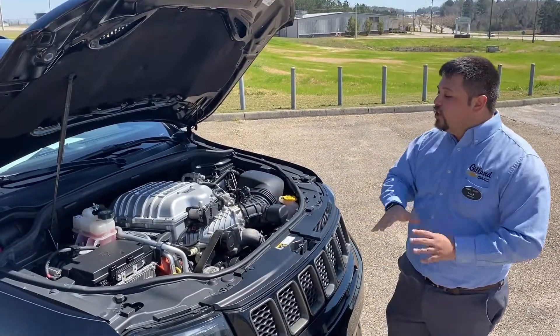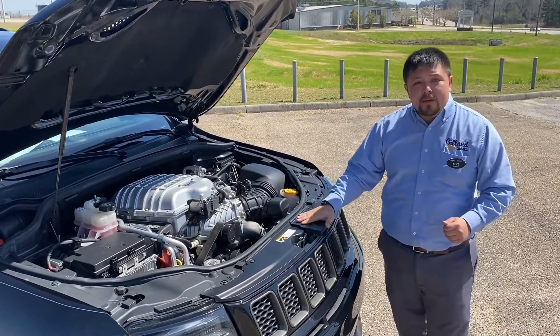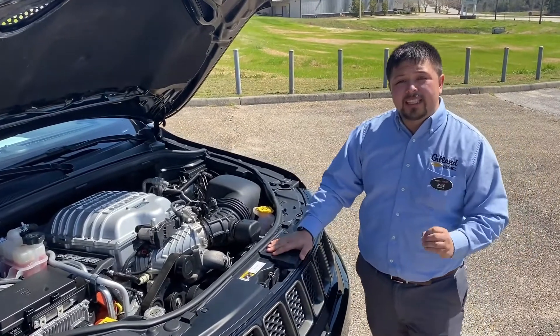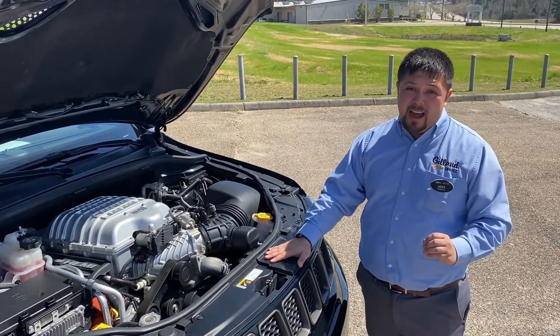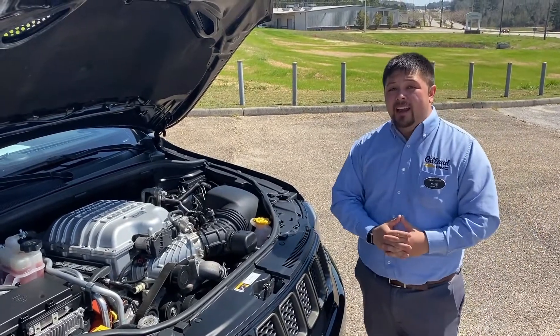Under the hood with that supercharged motor you're looking at 707 horsepower, which makes this huge vehicle able to go from 0 to 60 in 3.5 seconds and accomplishes the quarter mile right at 11.5 — which makes this probably one of the fastest SUVs you can buy on today's market.